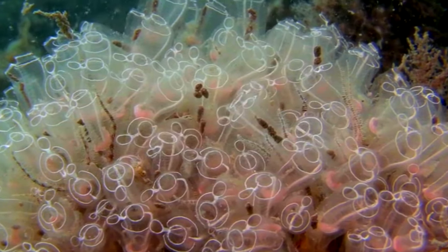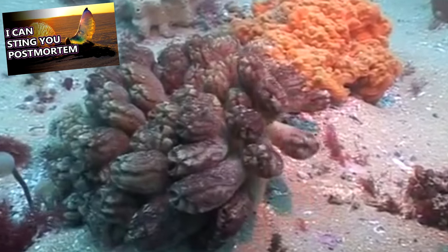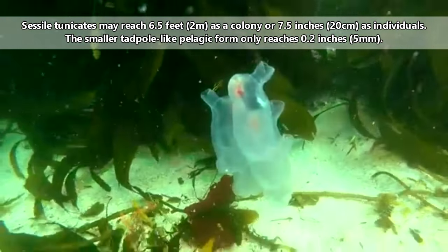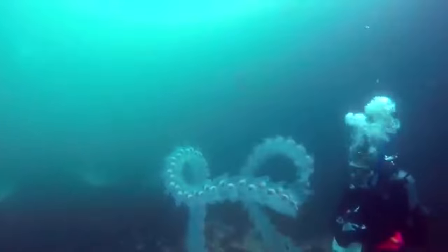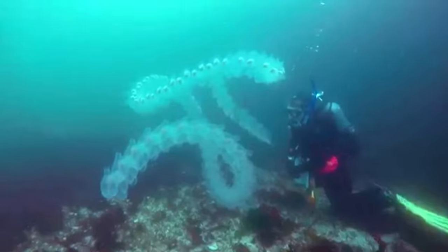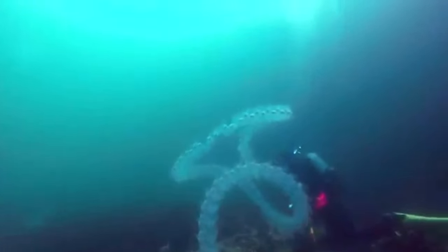Tunicates can also reproduce asexually by budding, and this is how tunicate colonies form. Tunicates may appear as individuals or in colonies. The sessile types can reach up to 6.5 feet in length as a colony, or 7.5 inches as individuals. The tadpole-like pelagic tunicates are generally really tiny, at 0.2 inches in length, and they don't form colonies. The other kinds of pelagic tunicates may appear as individuals or long chains that exist as a colony.